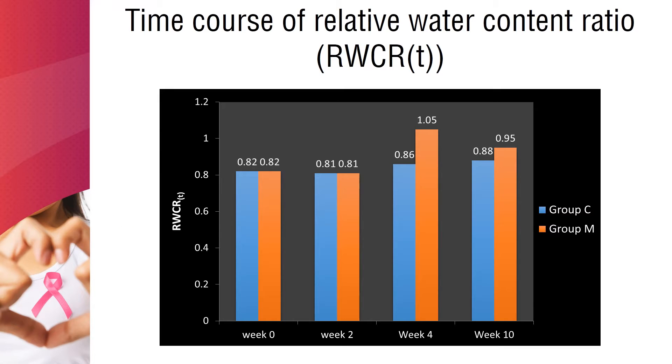The time course of relative water content ratio in Group C remained significantly lower than baseline: 0.82 at 0 weeks, 0.81 at 2 weeks, 0.86 at 4 weeks, and 0.88 after 3 months (i.e., after completion of the 10-week trial). In Group M, it was close to baseline level — 1.05 at 4 weeks — and slightly decreased to 0.95 after 10 weeks of moisturizer treatment, indicating increased water content ratio in Group M compared to Group C.